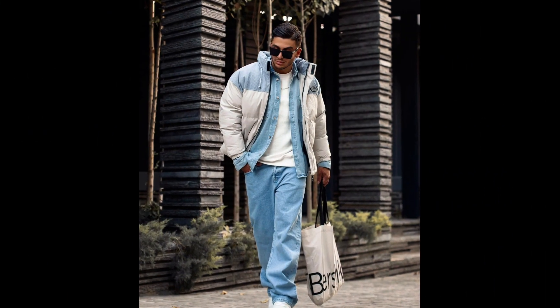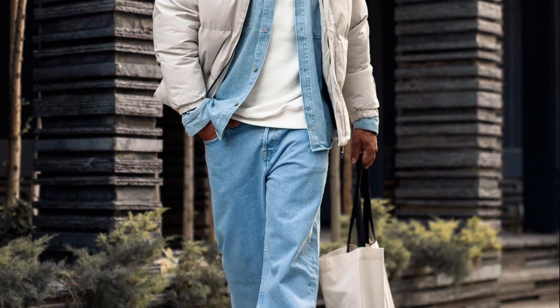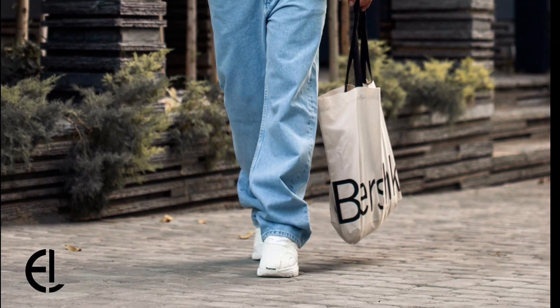For the next outfit you can try a white t-shirt layered with a blue shirt with a blue and cream puffer jacket with blue jeans and white sneakers.